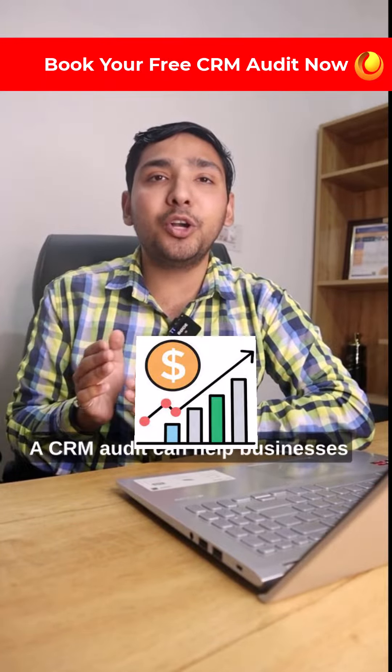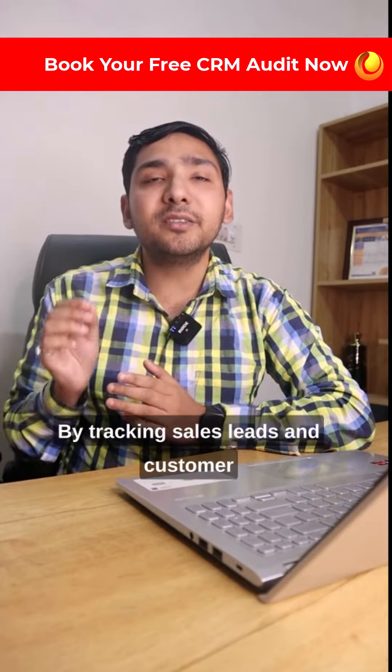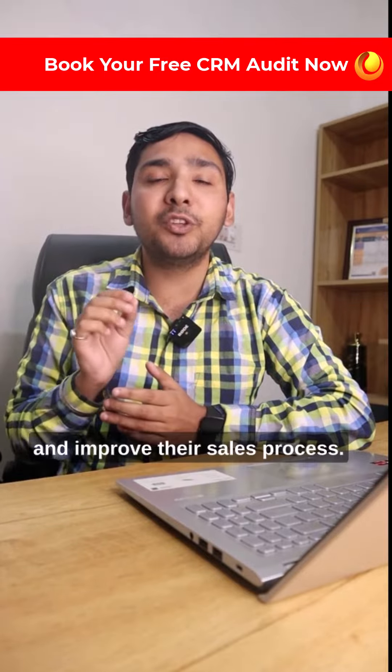3. Increase sales revenue — a CRM audit can help businesses to increase their sales revenue. By tracking sales needs and customer interactions, businesses can identify potential customers and improve their sales process.